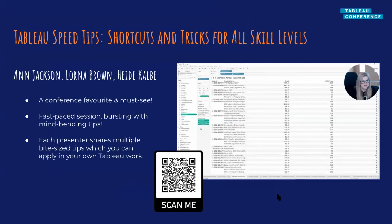The first session I want to recommend is Tableau Speed Tips, presented by Anne Jackson, Lorna Brown, and Heidi Kalber. If you've ever been to Tableau conference, you've likely seen this session before — it's quick-fire rapid Tableau tips, and this year they went particularly fast to fit as much as possible into their 20-minute slot. This session is always a conference must-see. The great thing about watching it on demand is you can consume a tip, write down some notes, maybe practice it, and then move on to the next. I highly recommend watching it back even if you did watch it live, because I guarantee you may have missed something.